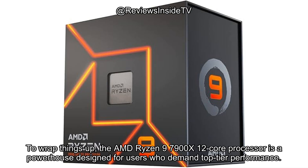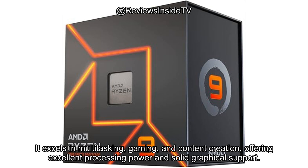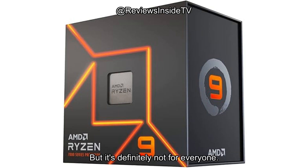To wrap things up, the AMD Ryzen 9 7900X 12-core processor is a powerhouse designed for users who demand top-tier performance. It excels in multitasking, gaming, and content creation, offering excellent processing power and solid graphical support. But it's definitely not for everyone.